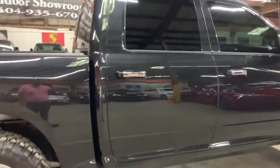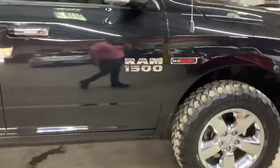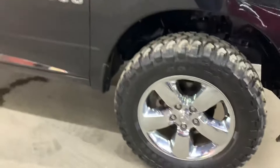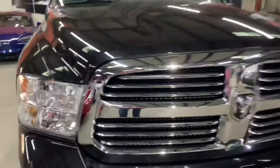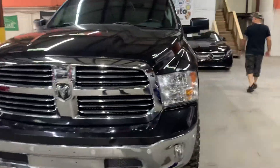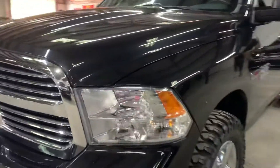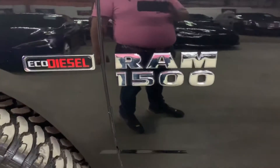Once we finish checking out the interior, we will come back outside and take a closer look at the wheels, the headlights, and the taillights just to make sure they are working properly. We'll also pop the hood open so you can take a look at the engine. We will turn on the headlights and taillights to make sure they are working properly. But once again, this is a 2016 Ram 1500 Eco Diesel.